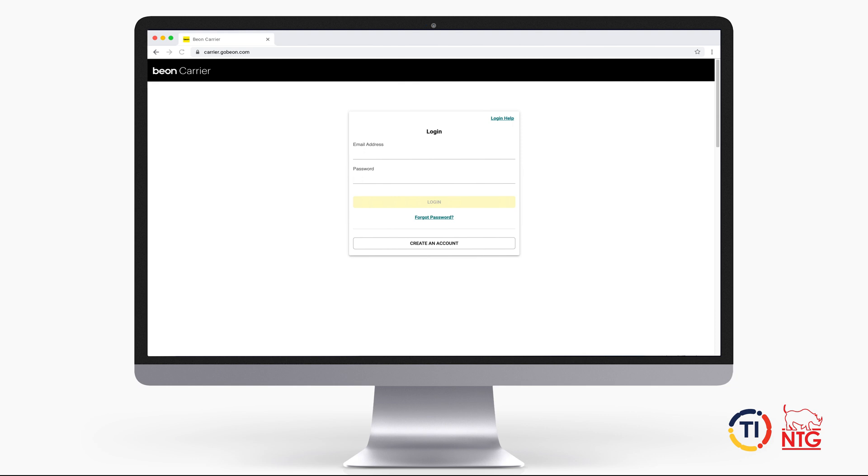Welcome to the Beyond Carrier Portal, the cloud-based application to navigate all your logistics needs, from booking loads to managing payments and invoicing.